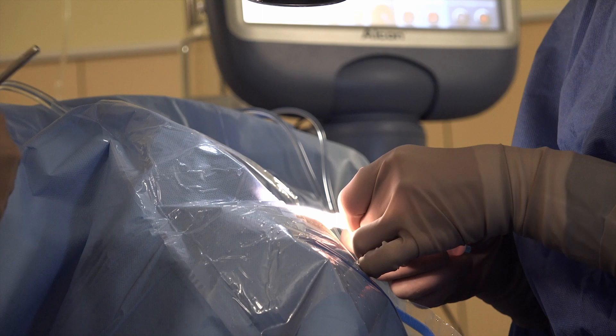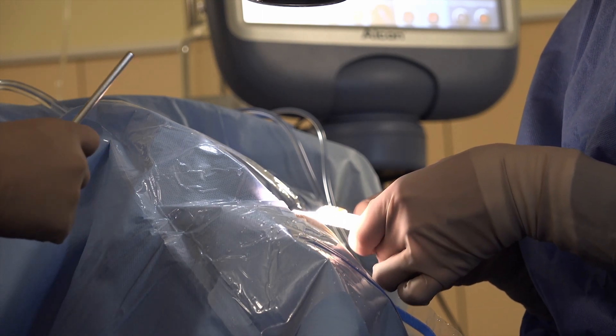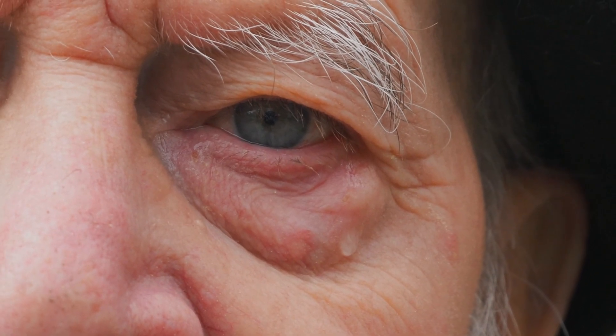Then during cataract surgery, your surgeon will be making small incisions into your cornea to access the cataract. This process of creating wounds will actually cut some of your corneal nerves. These nerves are important for providing your tearing reflex — this is why when you have a cut or abrasion on your eye, you make a lot of tears as a reflex to help you heal. Similarly, when you have dry spots, a normal reflex is to produce tears to lubricate your eyes. You do lose some of that tearing reflex.